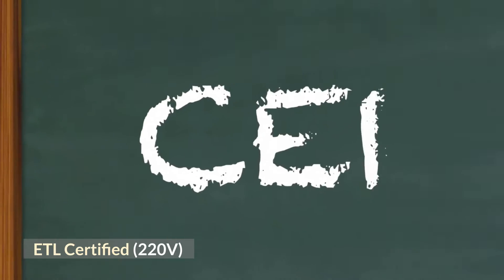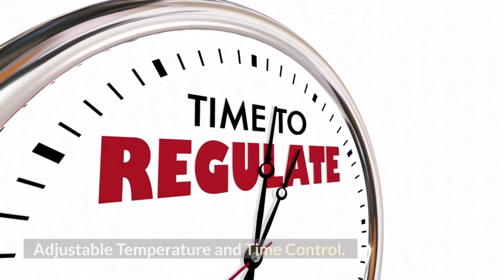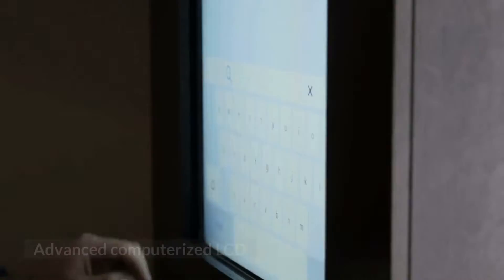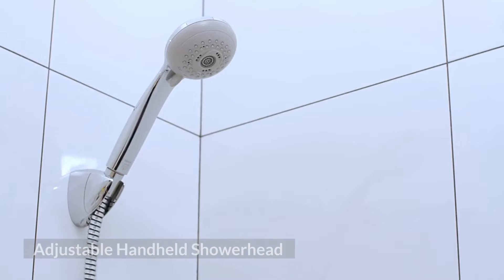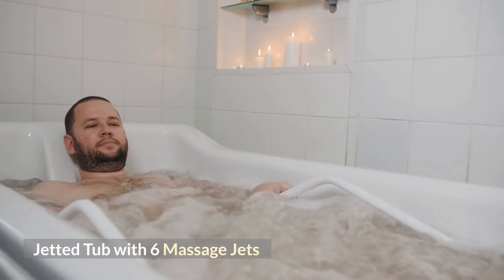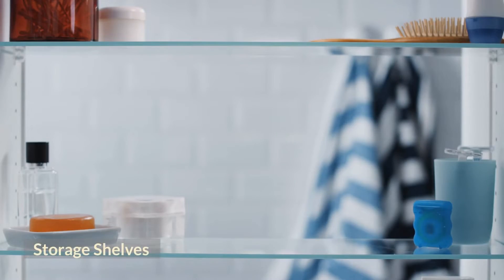ETL Certified. 220V 3KW High Output Steam Engine. Adjustable Temperature and Time Control. Acupuncture Massage. Advanced Computerized LCD. Oversized Rainfall Shower Head. Adjustable Handheld Shower Head. Jetted Tub with 6 Massage Jets. Sliding Glass Doors. Storage Shelves. Towel Rack.